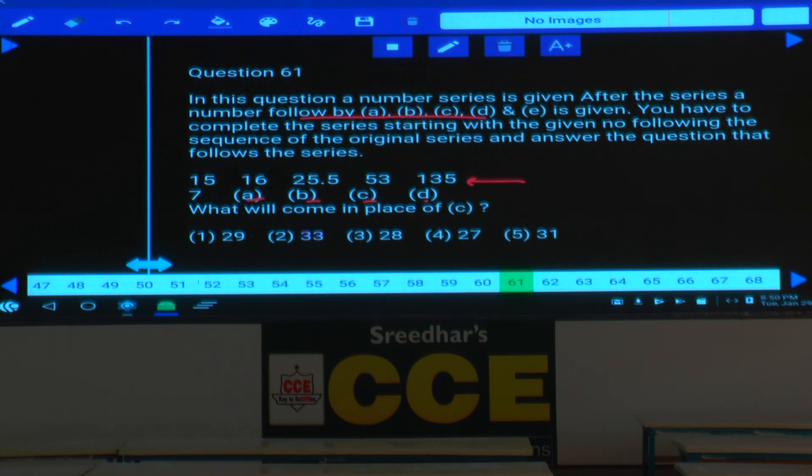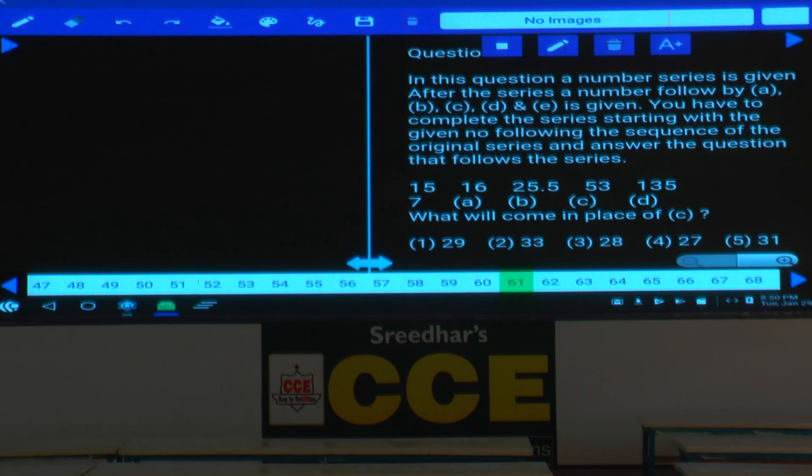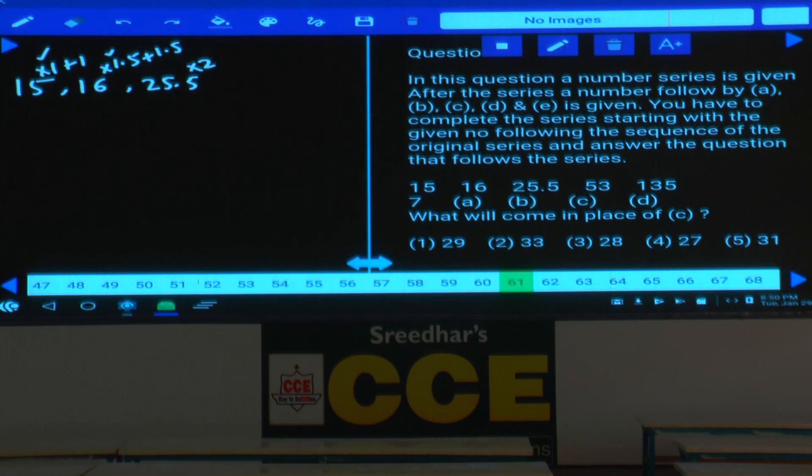The series starts: 15, 16, 25.5. Since 53 to 135 shows numbers increasing suddenly, it must be under combination. So 15 into 1 is 15, plus 1 is 16 — that is ×1+1. Then 16 into 1.5 is 24, plus 1.5 is 25.5 — that is ×1.5+1.5. Then 25.5 into 2 is 51, plus 2 is 53.